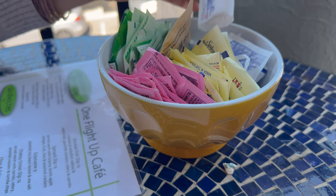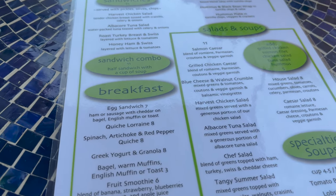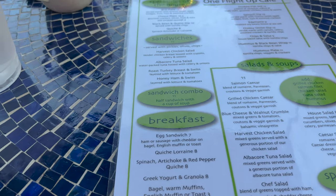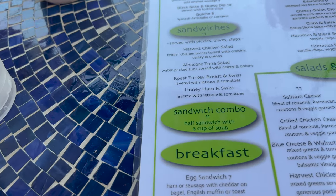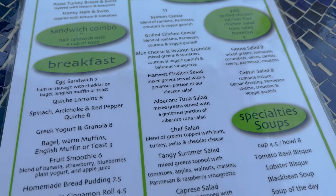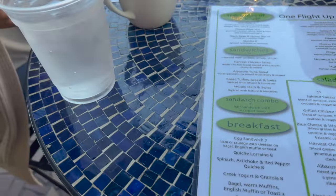Maybe try the spinach artichoke quiche. Here's a very large selection of sugars and sweeteners. So I'll do the harvest chicken salad with tomato bisque soup, although lobster bisque sounds good too. So we're going to share a couple of things. I think I'm going to do a breakfast just to try it, and the spinach artichoke quiche, and then do the half-and-half — harvest chicken salad. They currently don't have a soup of the day, so they just have those three. Would you prefer trying lobster or tomato? Tomato. Let's do it. That sounds like a plan.